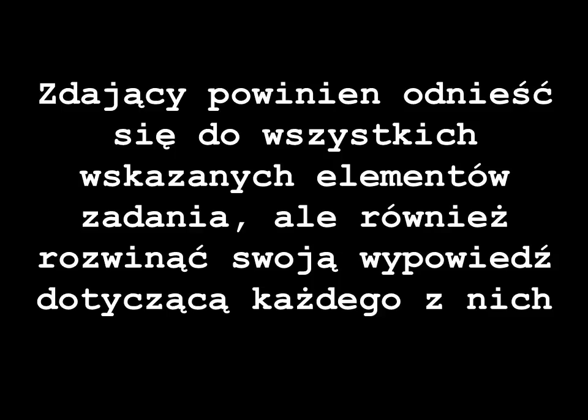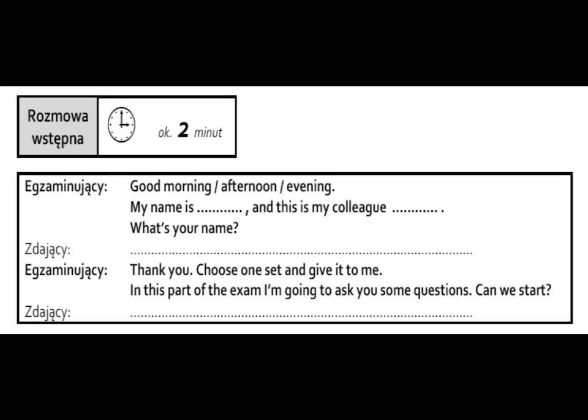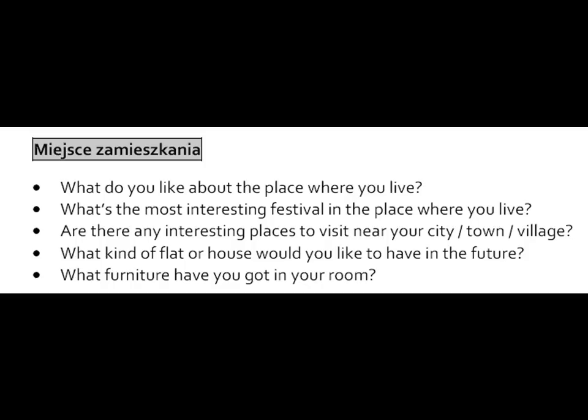I'm a university teacher — I teach English to philosophy students, sociology students, you name it. I had this idea to test the new oral matura exam with them. They'd already passed the matura exam, so they were in a very good position to compare the two. You will see their reaction. 'Good morning. My name is Radik Szczanowski. This is my colleague Eva Palczak. What's your name?' The student said 'Piotr Buka.' 'Choose one set and give it to me. In this part of the exam I'm going to ask you some questions. What do you like about the place where you live?'